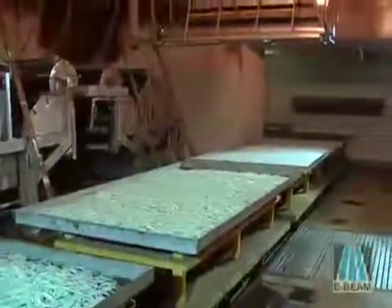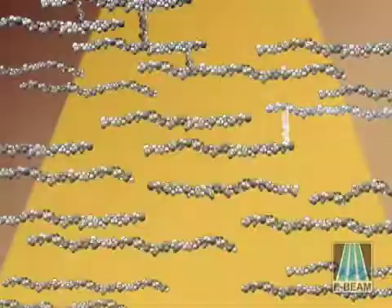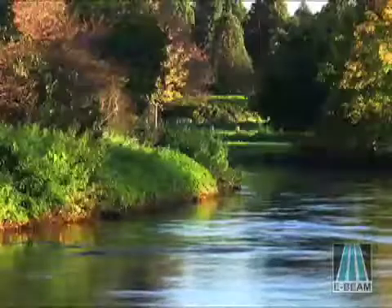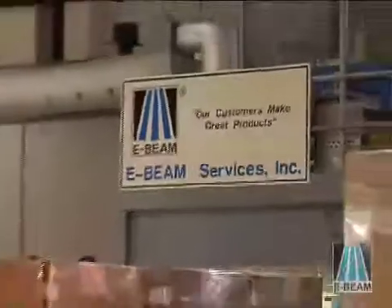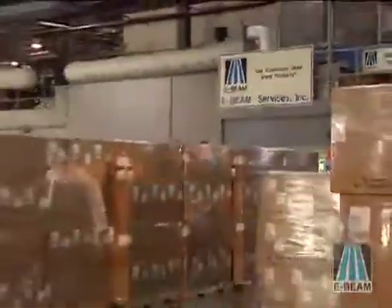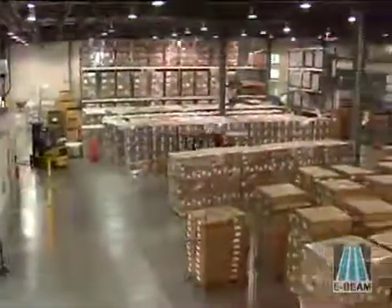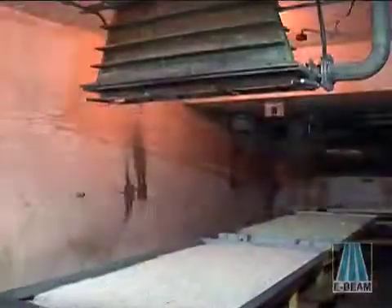The E-Beam Services Electron Beam Process is a state-of-the-art method for high volume polymer cross-linking. We provide a cost-effective, environmentally responsible way to improve your product. E-Beam Services has made a major investment in irradiation facilities and applications expertise. We've made these commitments so that your company can take advantage of the E-Beam technology quickly and without capital investment.